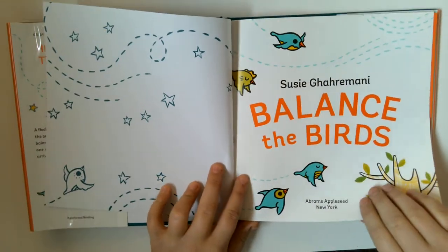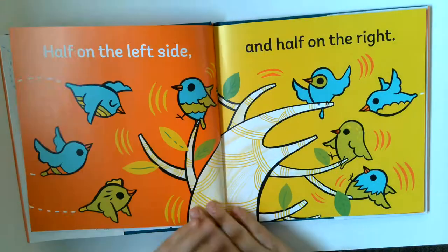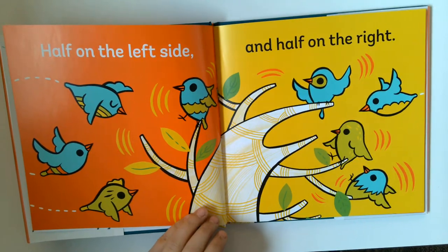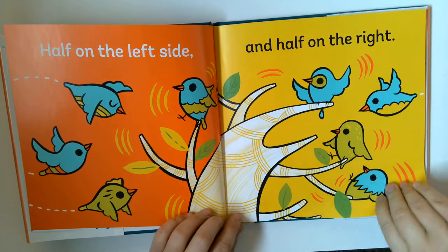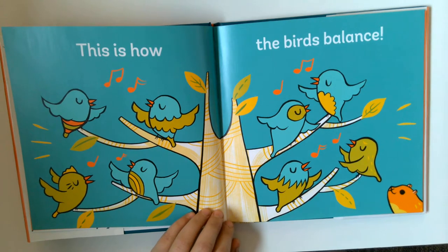Balance the Birds. Here comes the birds. Half on the left side and half on the right. This is how the birds balance.